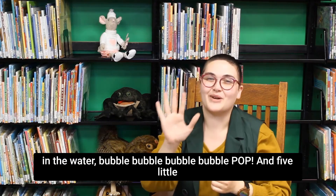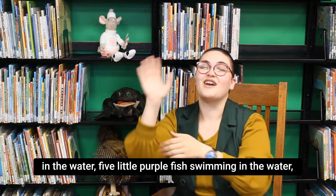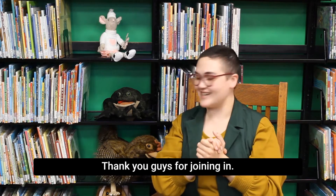And five little purple fish swimming in the water, swimming in the water, swimming in the water. Five little purple fish swimming in the water — bubble, bubble, bubble, bubble. Very nice! Thank you guys for joining in.